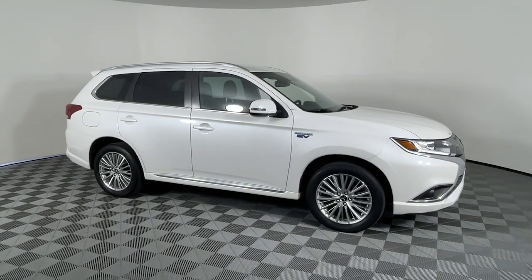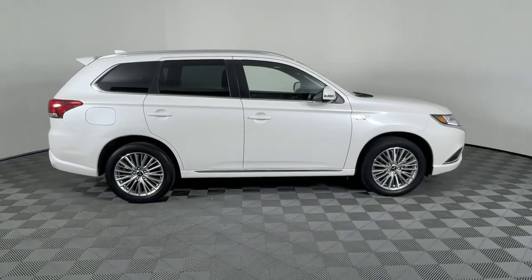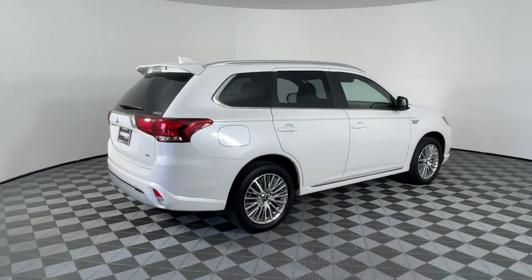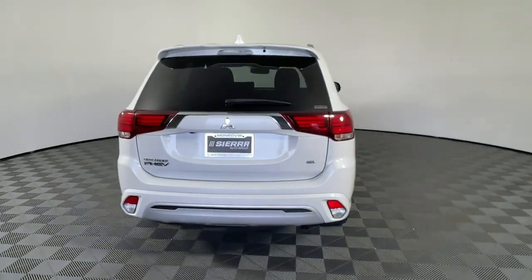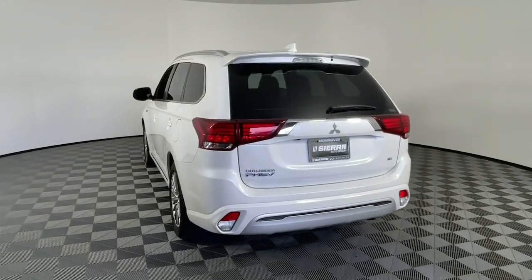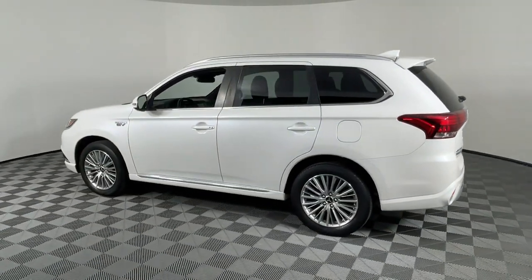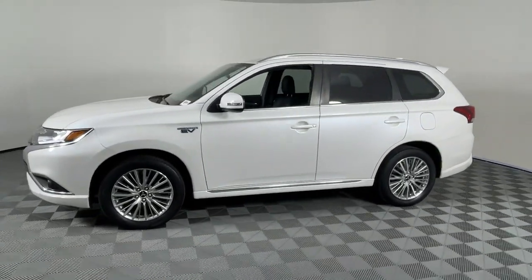Hop into the 2020 Mitsubishi Outlander. With less than 15,000 miles on the odometer, this vehicle provides excellent value. This sleek modern Outlander delivers family-oriented versatility and forward-thinking tech. With available options such as all-wheel drive and three-row seating, this smartly styled compact crossover helps you navigate the journey with ease and comfort.